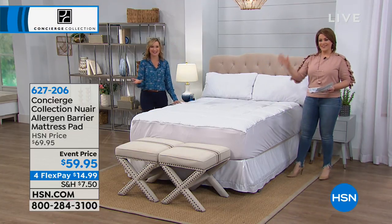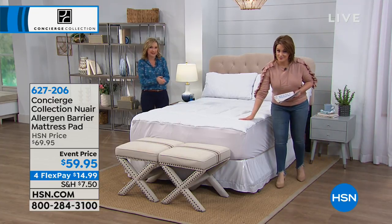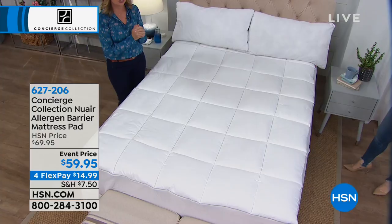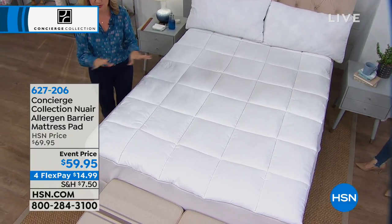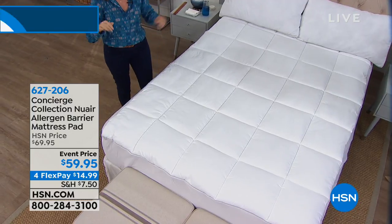If you go to hsn.com, Concierge Collection is an exclusive line of basics here at HSN. One of our biggest and best categories is mattress pads, so we really have something for everyone. Many times if you see 'allergen barrier' in a mattress pad, that's your only feature.